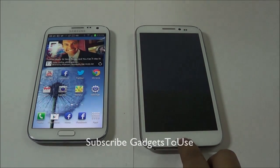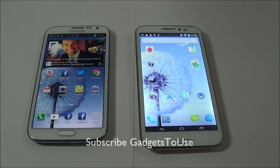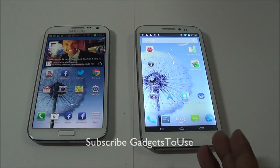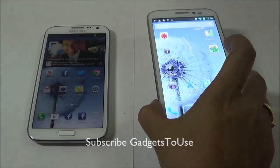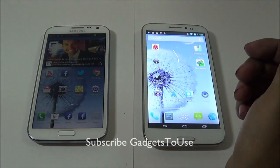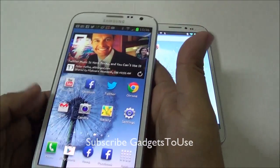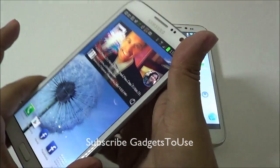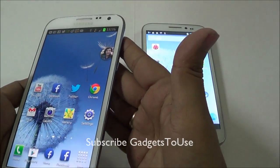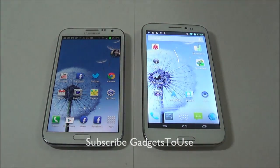Hey guys, this is Abhishek from Gadgetuse.com and today we are going to compare two devices which are phablets in their own price segment. We have an affordable phablet called the Zopo 950 — this is how the device looks like, it is very much similar in terms of look and feel to the Note 2 and also has a larger display. On the other hand we have the Samsung Galaxy Note 2, a rockstar device in its own price segment, which is already very popular among users.